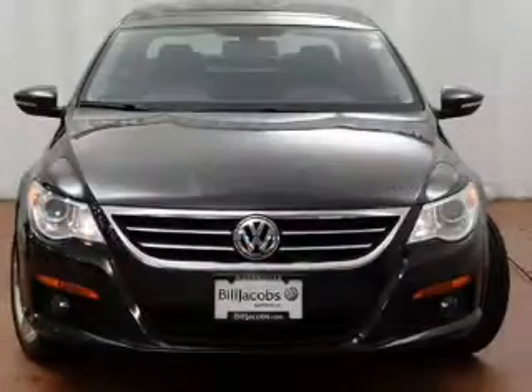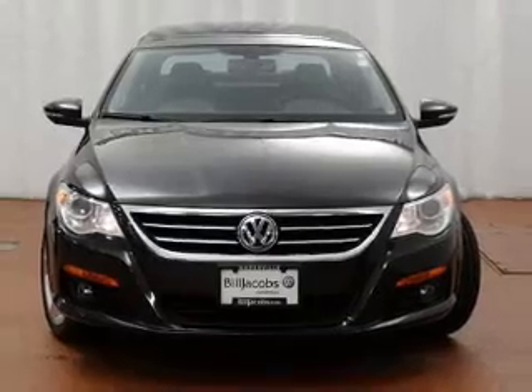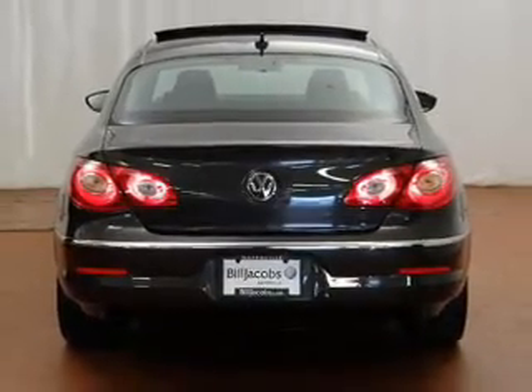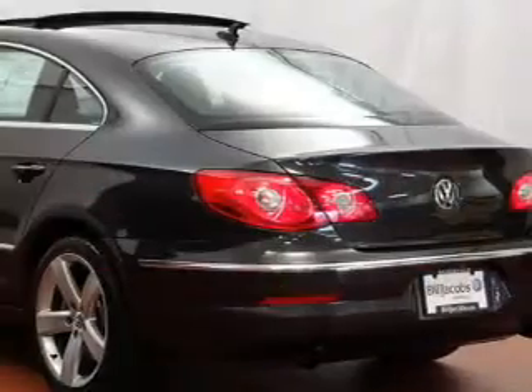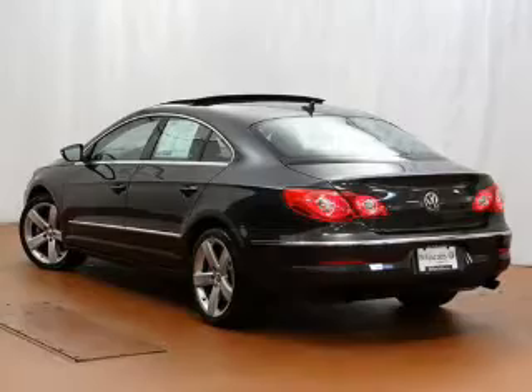The powertrain includes all-wheel drive with a solid six-cylinder engine connected to a smooth-shifting six-speed automatic transmission. Premium wheels give a more luxurious look. Get advanced listening benefits from the premium sound system, and you will appreciate the safety feature of anti-lock brakes.